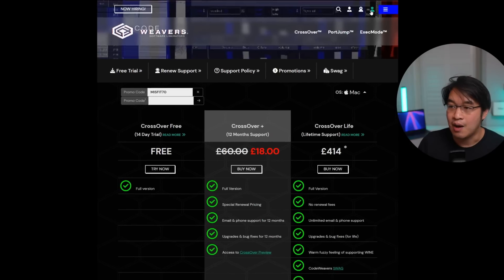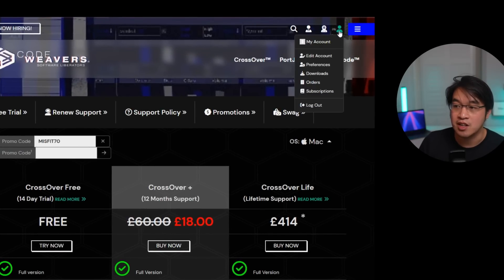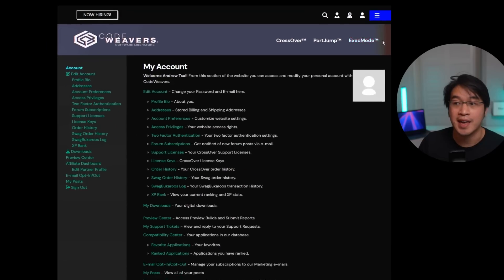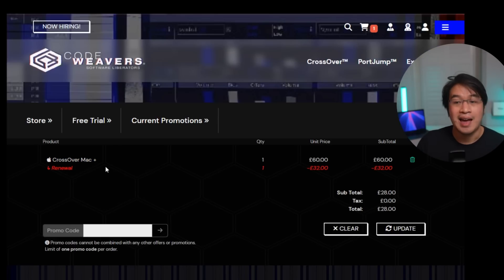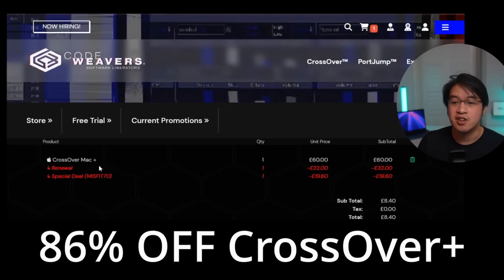You might be asking how we get this additional discount. This mega discount only applies if you already have a Crossover Plus license, so make sure to go ahead and buy that first with the discount code. Once you have the active license, click on the account menu and go to My Account. Then go to Support Licenses on the left and it'll show you have an active subscription. Normally you get a renewal price of 50% off, but because you clicked the link at the top of the video description, we actually have an additional discount applied even on that renewal.